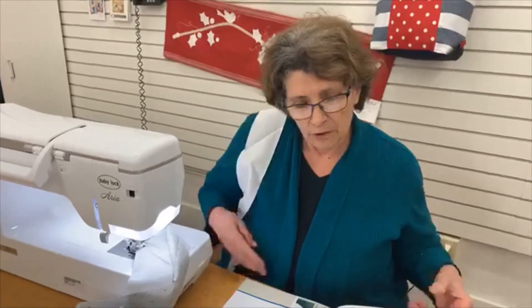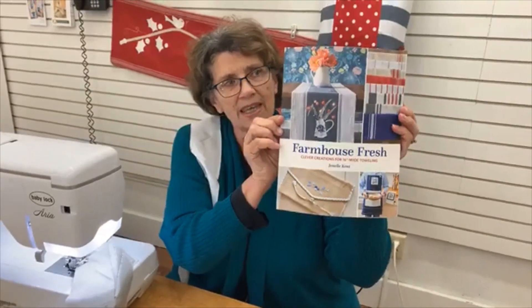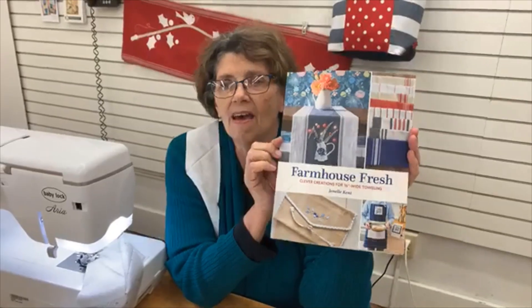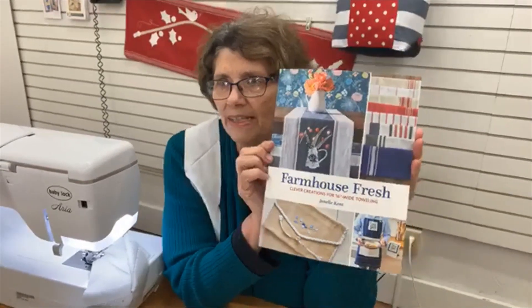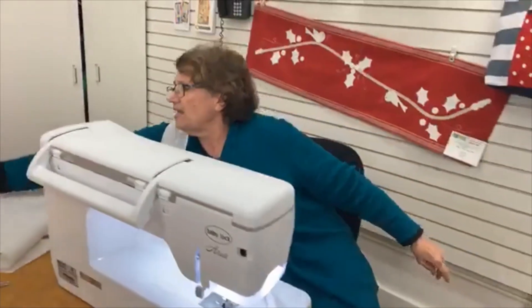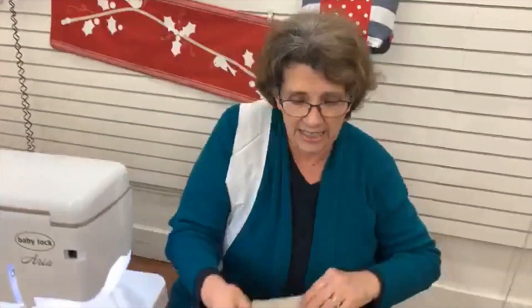Good morning, ladies! I'm glad to be back in the store and working with some of the new fabrics that have come in. I have the new book from Janelle Kent that has 13 patterns in it, and I'm going to show you four of those patterns today. Let's do a little sewing and get those creative juices flowing! The first one I'm going to show you is the easy one first — she has an apron and a tea towel that go together.